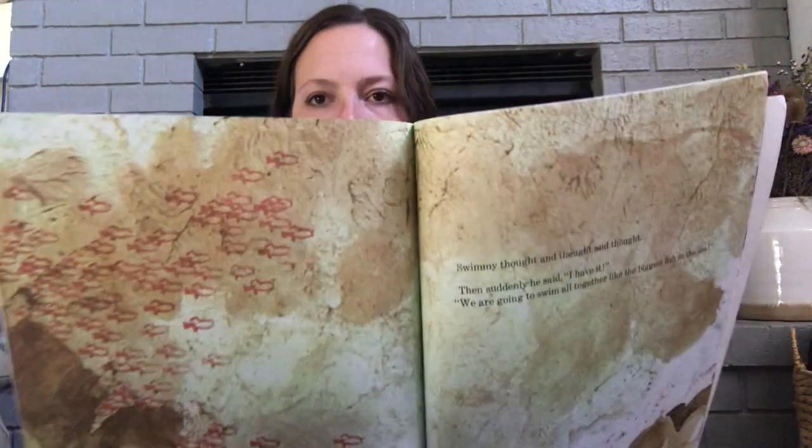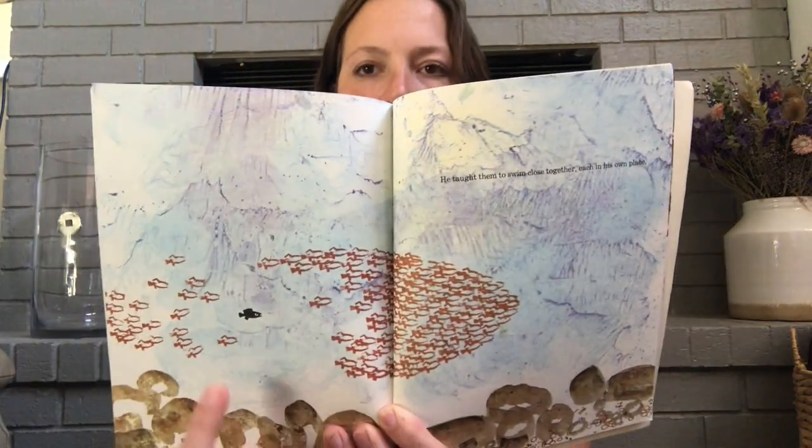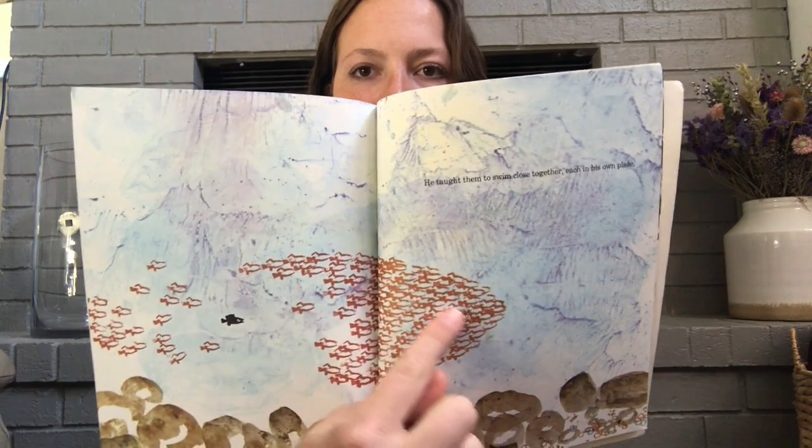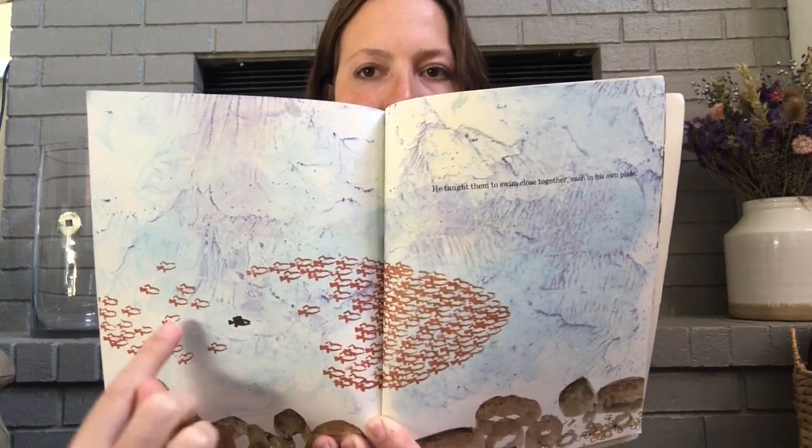Swimmy thought and thought and thought, and then suddenly he said, 'I have it. We're going to swim all together like the biggest fish in the sea.' He taught them to swim close together, each in his own place. Look, here they are swimming all together — they look like one big fish because everybody's in a very specific spot.